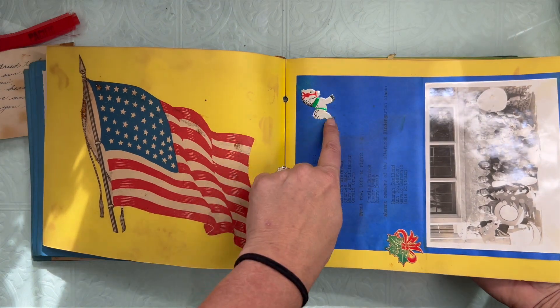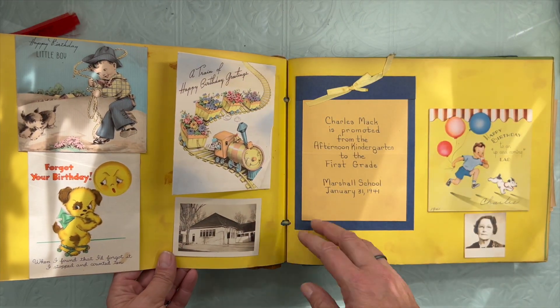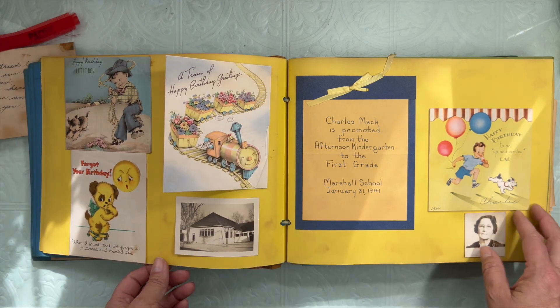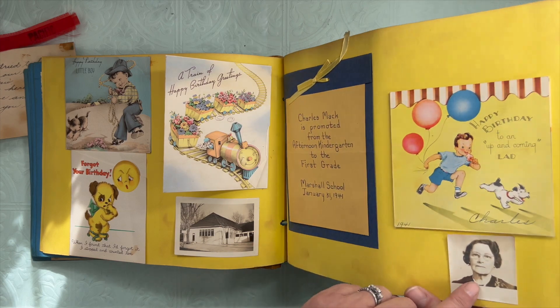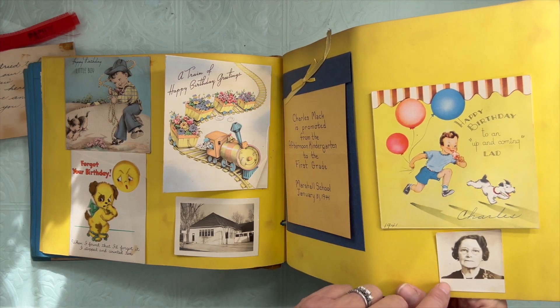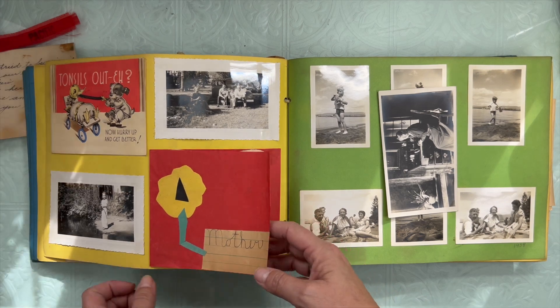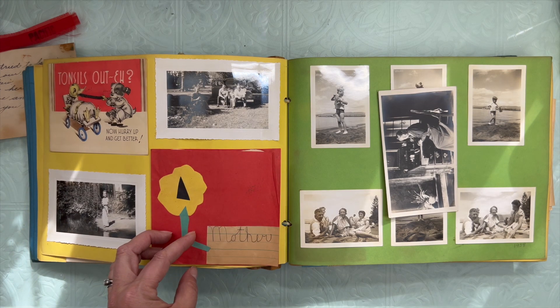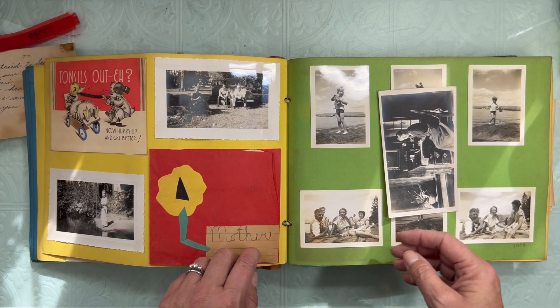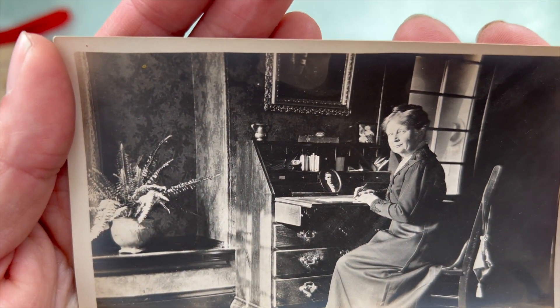And these little seal stickers are so cute too. More cards — promoted from kindergarten to first grade. And this must have been his teacher. Mother's Day card — inviting the mom to school. That's a cute photo.